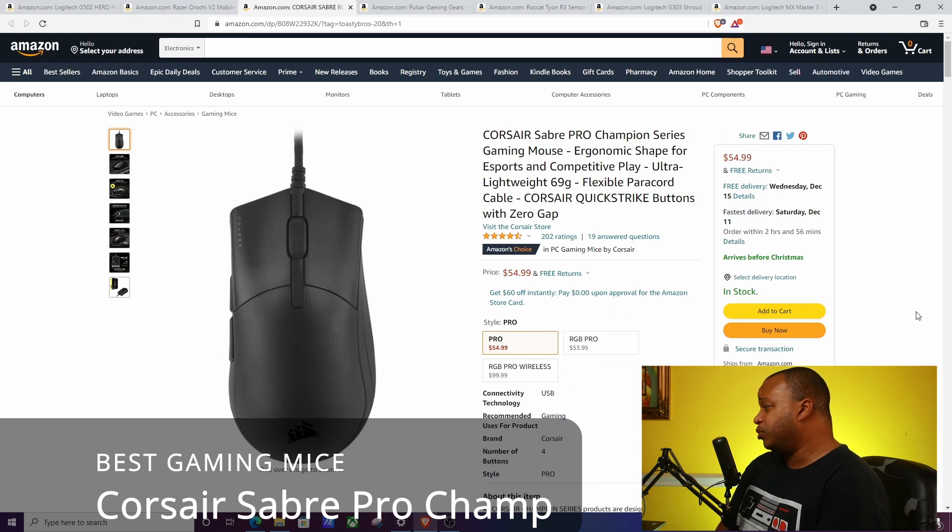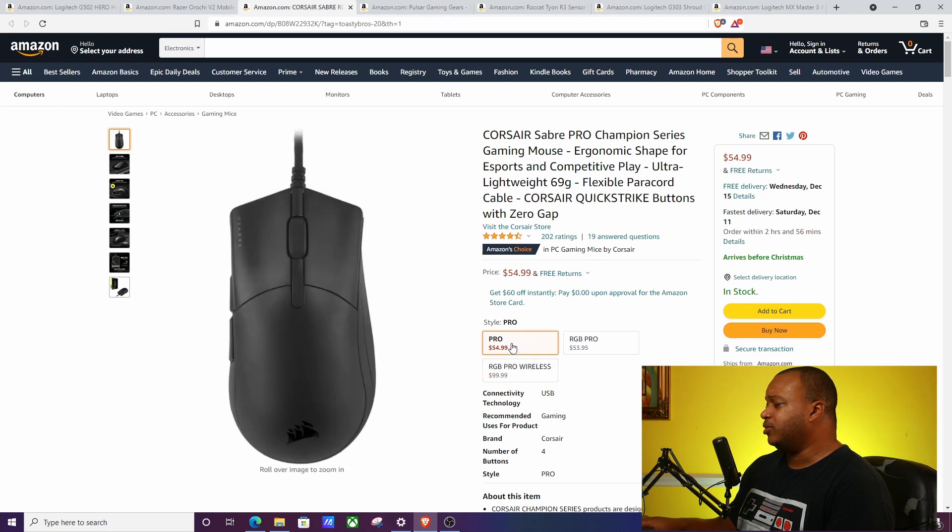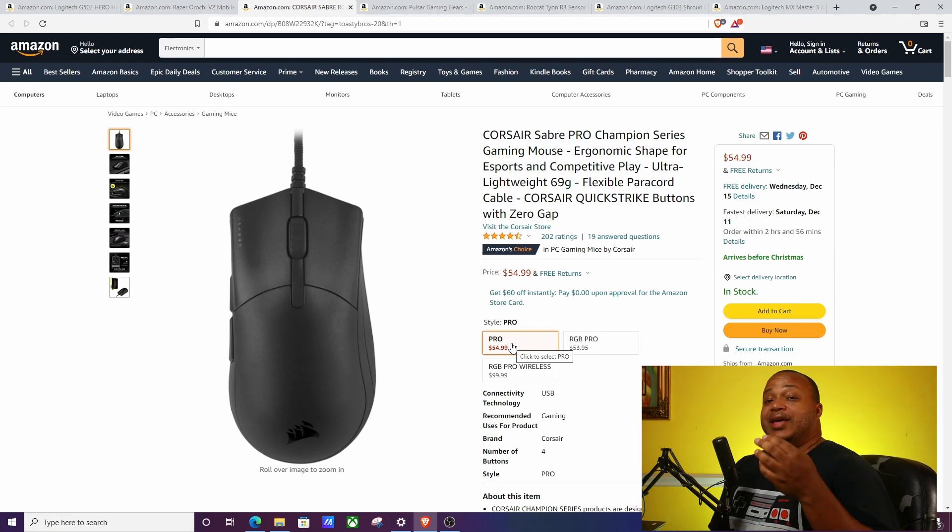The next one is the Corsair Sabre Pro Champion Series. It does come in a wireless version, but the wired one is great — it's almost like a sleeper of a mouse. It has quick strike buttons that are very responsive when you tap them. For somebody who likes FPS games and needs that fast, responsive clicking action, this is the one for you. It doesn't have a lot of programmable buttons, but for people who just need a quick, fast, responsive mouse, it's fantastic.